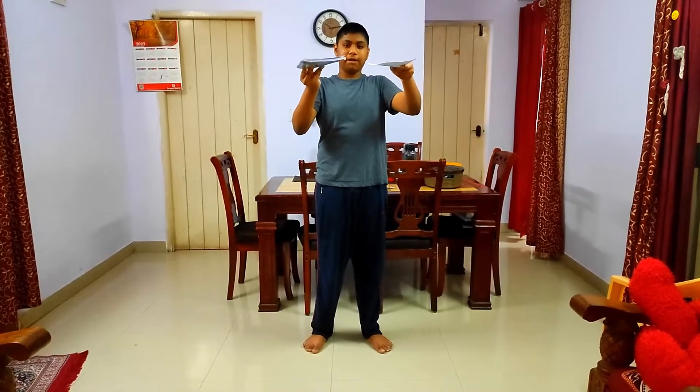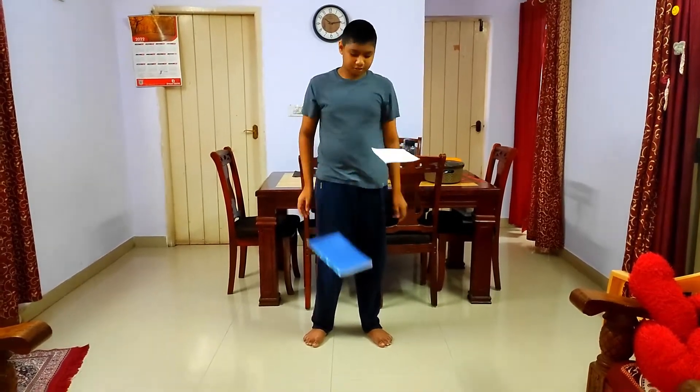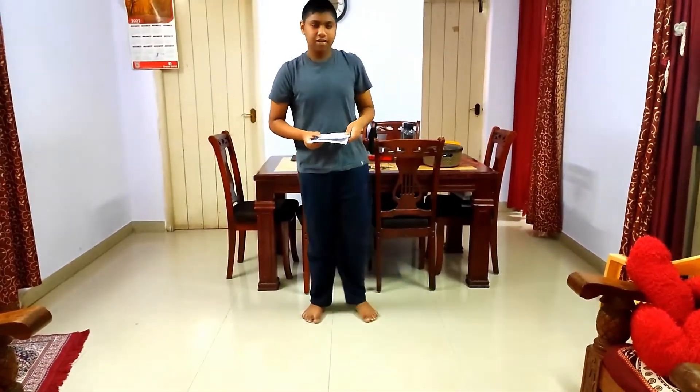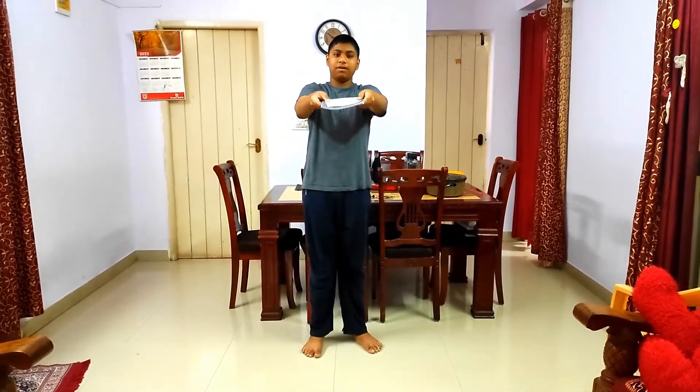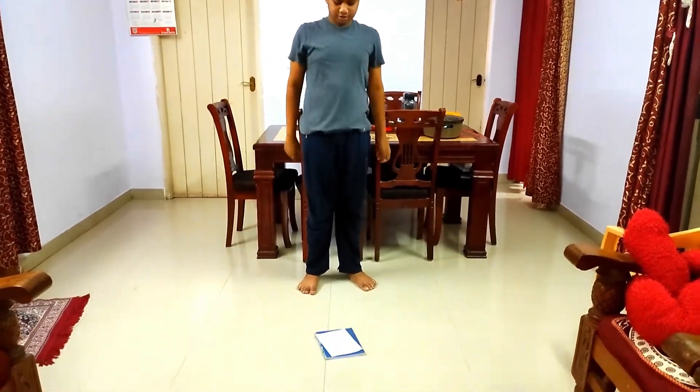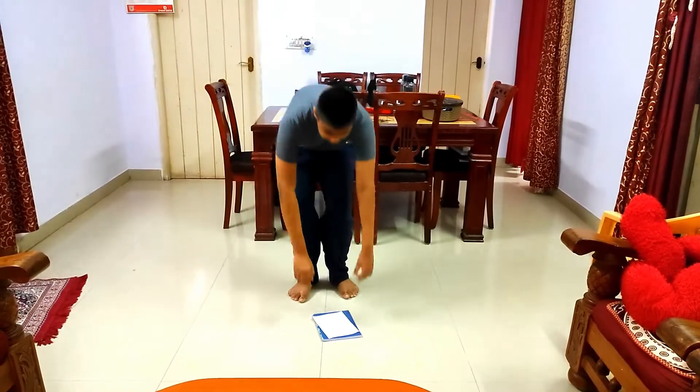If I throw this book and paper down, which one will fall first? As you can see, the book is falling first. Now if I keep this paper on top of this book and throw it down, which one will fall first? As you can see, both are falling together.